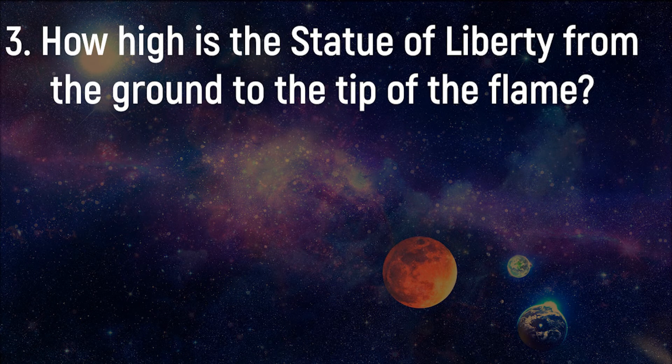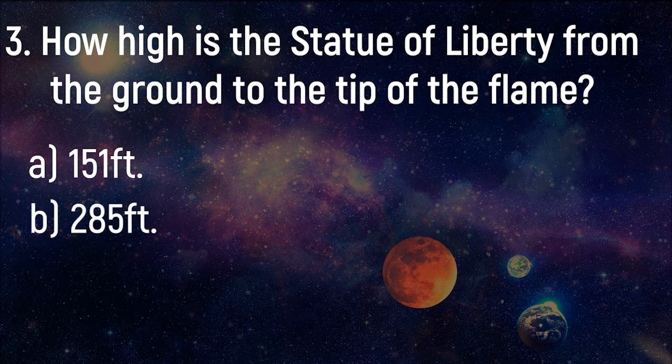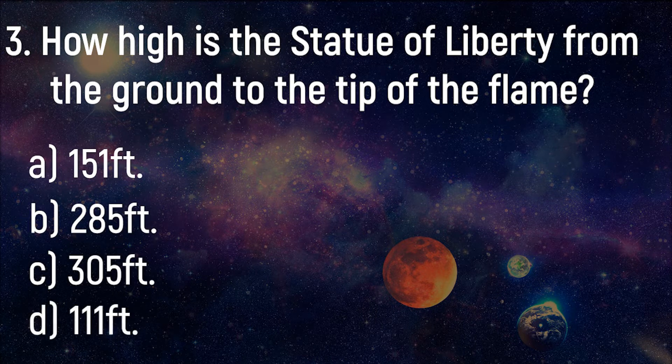How high is the Statue of Liberty from the ground to the tip of the flame? 151 feet, 285 feet, 305 feet, 111 feet.